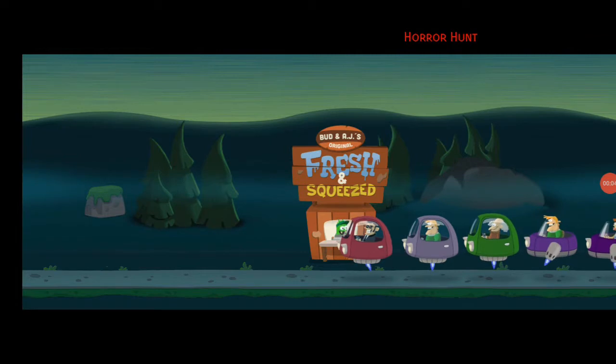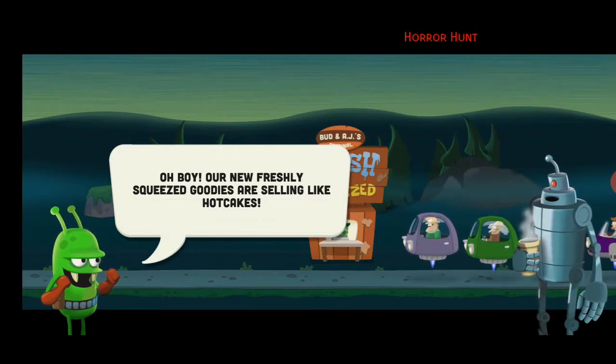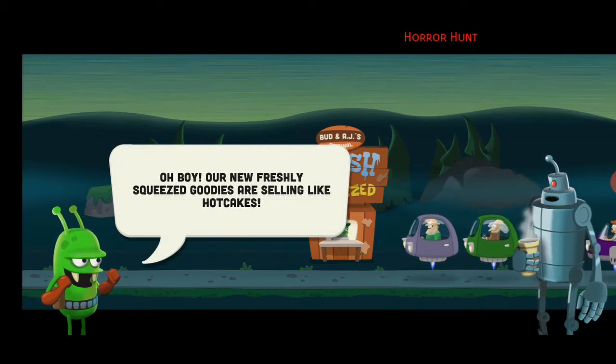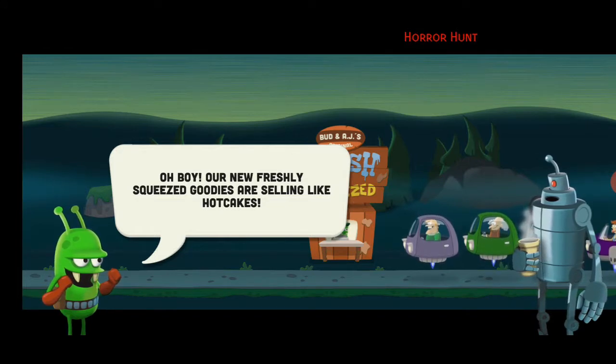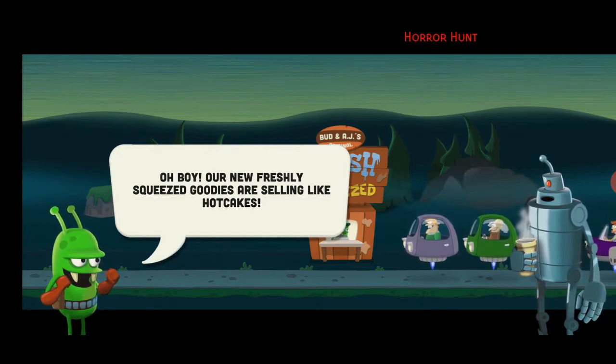Hello and welcome back guys! Today we're playing Zombie Catchers on Horror Hunt. The green one is AJ and the robot's name is Bud. Zombie Catchers is basically a game of zombie catching — you catch a zombie with traps and harpoons, then you squeeze the juice out of them and sell it in the market, saying they're made of natural ingredients. It's disgusting but it's a pretty cool game — I've actually played this before.